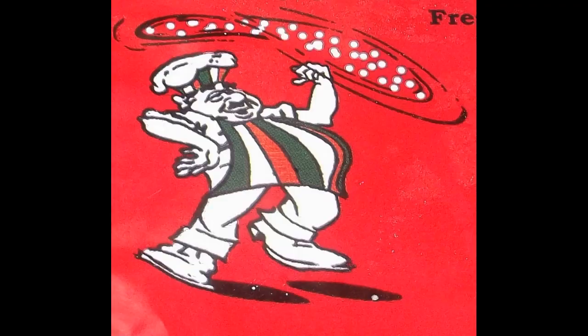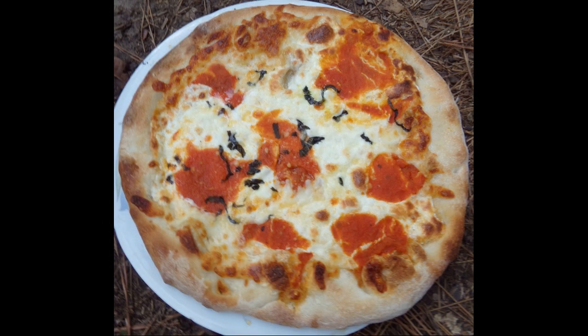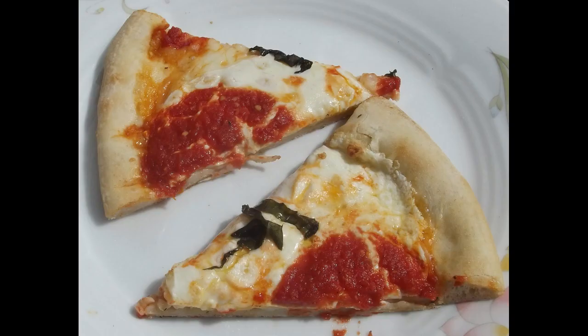The margarita's crust was soft and tasty. The pizza was covered with a copious amount of stringy mild cheese. The sauce was mild tasting. The combination created a delicious mild tasting pizza.